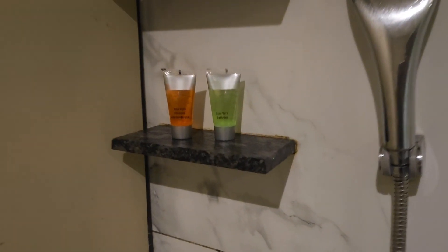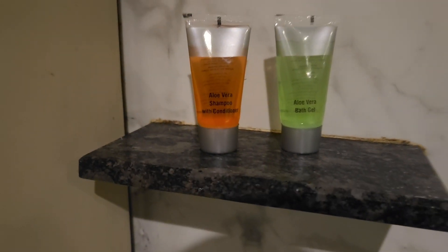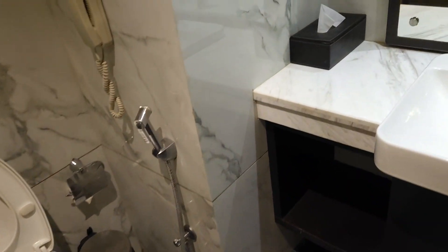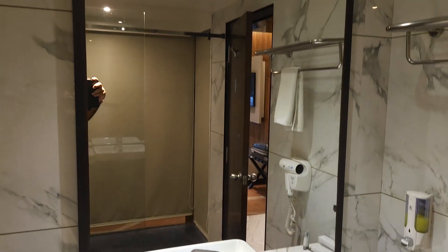Here you have the toiletries provided by Radisson. Here you have a shaving mirror, your washbasin, and a huge mirror.